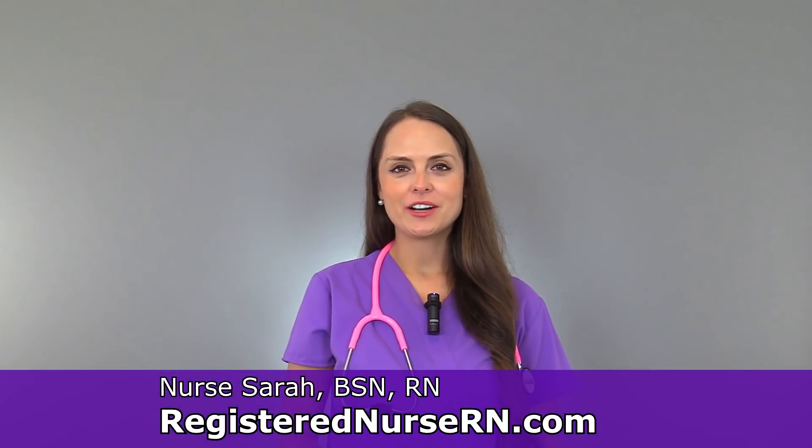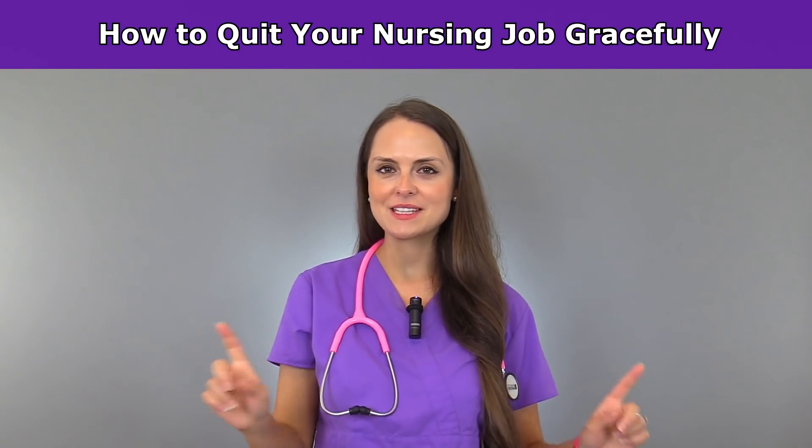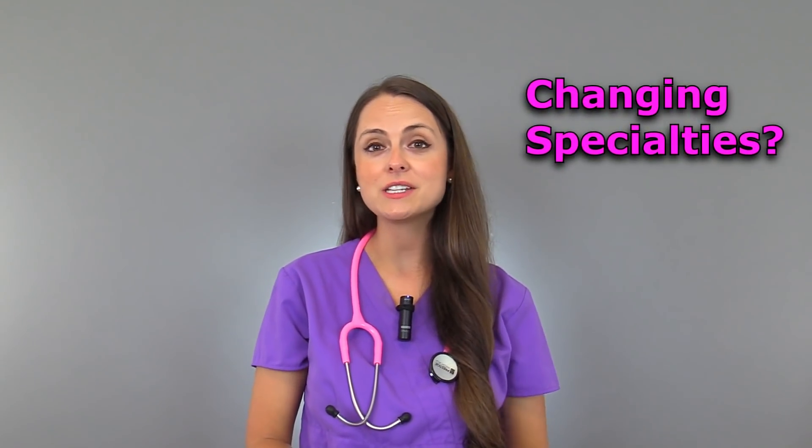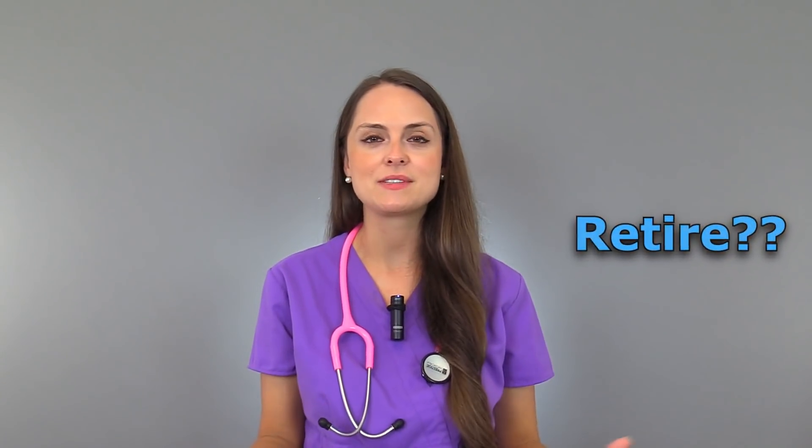Hey everyone, it's Sarah with RegisterNurseRN.com and in this video, I'm going to give you five tips on how to quit your nursing job gracefully. As a nurse, there will come a time whenever you're going to feel called to either change nursing specialties, move to a different area, or retire. And in order to do any of those things, you're going to have to quit your current nursing position. So here are some tips on how to do that gracefully.